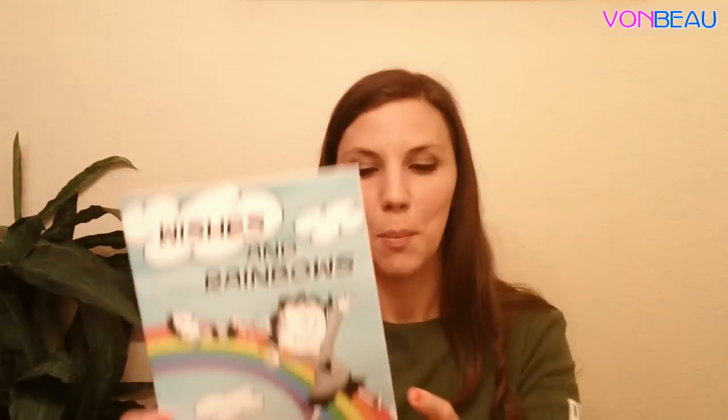Then we got from the Federal Reserve Bank of Boston this free comic book called Wishes and Rainbows. And a ring sizer — this is from Tungsten Rings.